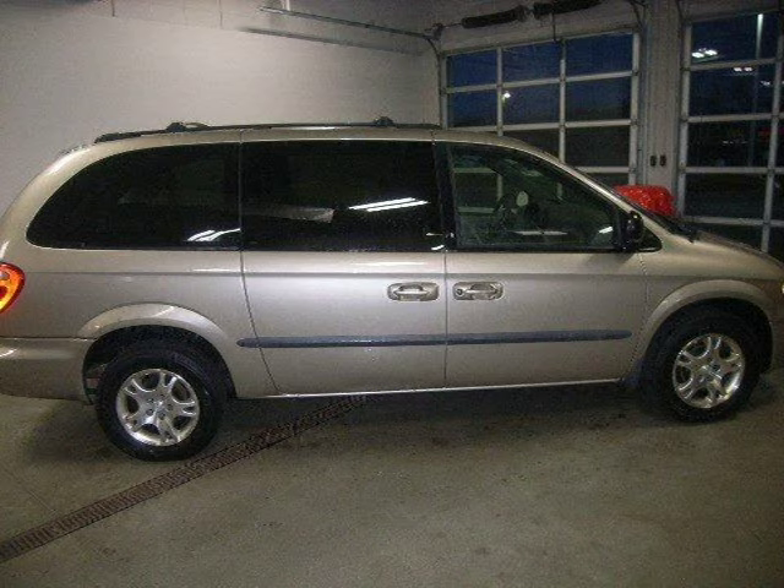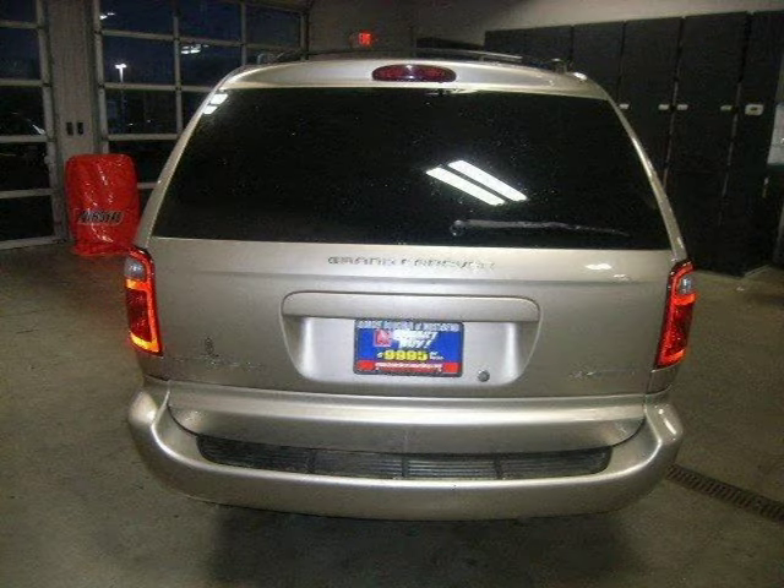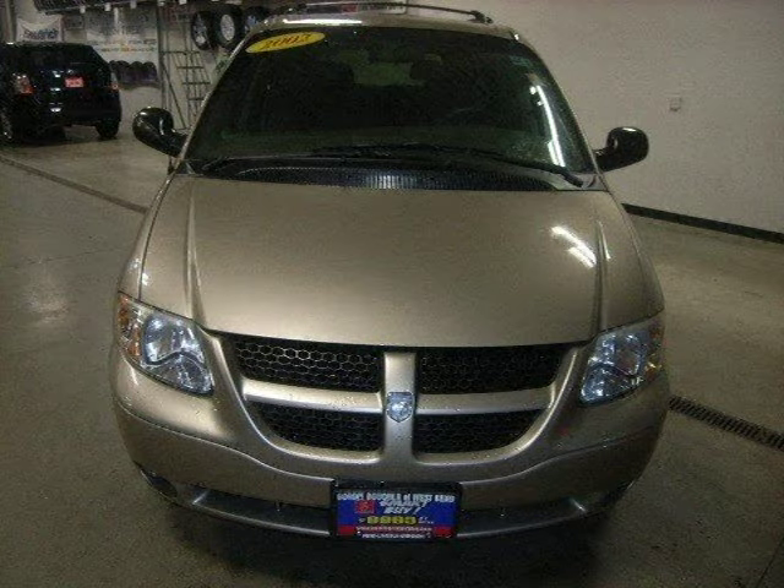This Minivan Passenger has a beautiful gold exterior paint color which is complemented by a sandstone interior color. This vehicle features front wheel drive, front all season tires, rear all season tires, compact spare tire, wheel covers, and many other features.